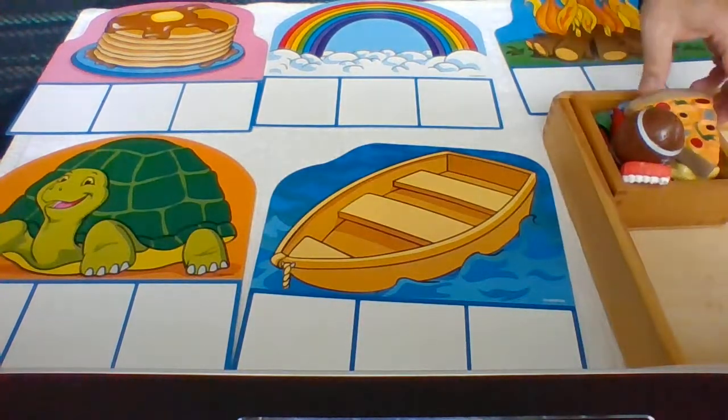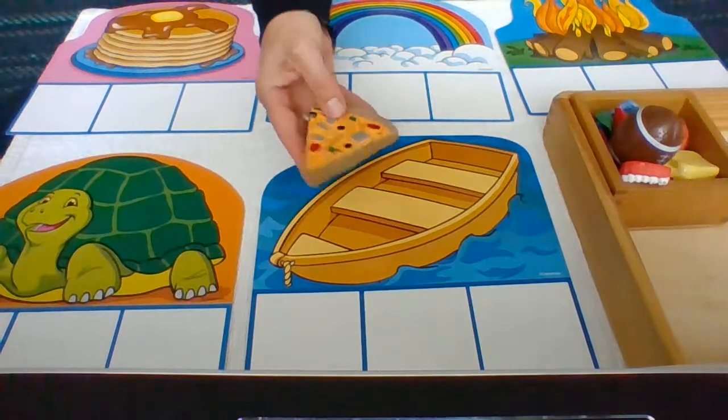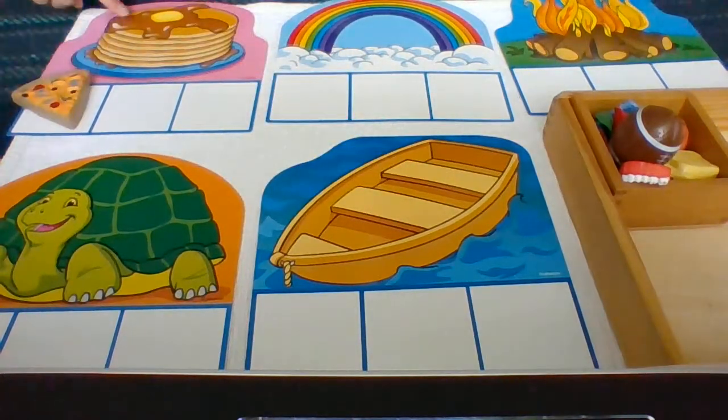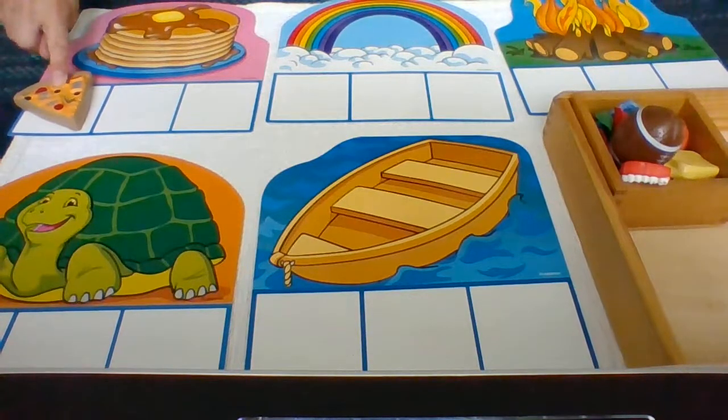Our first object is pizza. Pizza — P. Pancakes — P. Pizza — P. Yes, they go together.